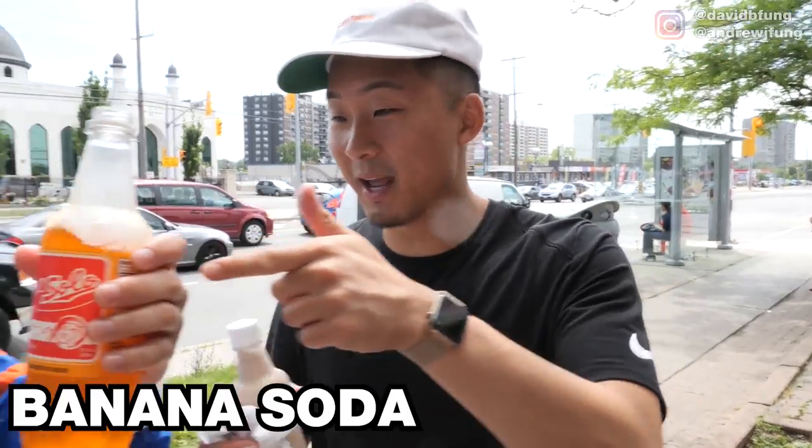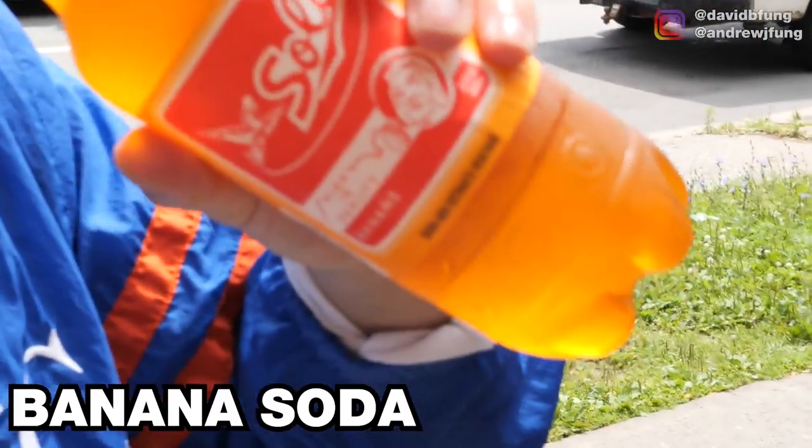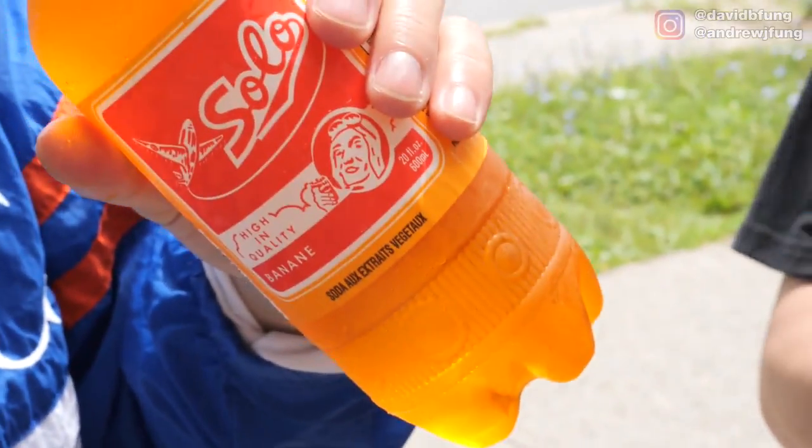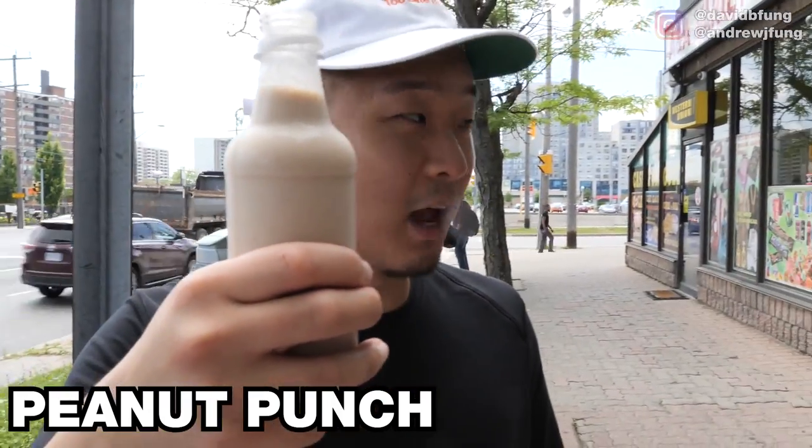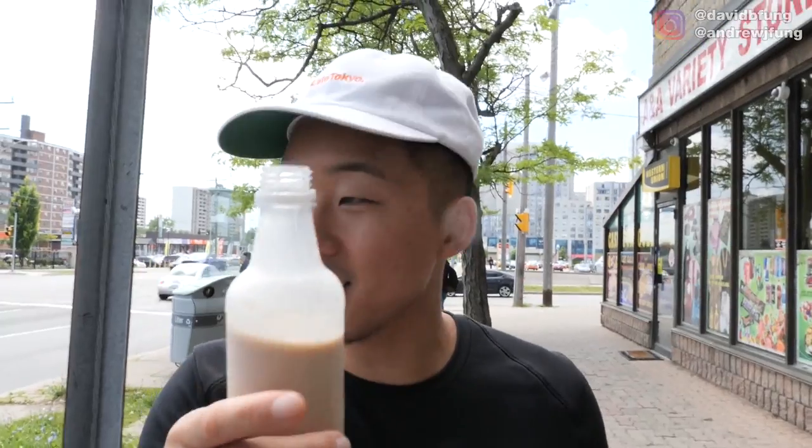Banana soda — it tastes a little bit like a banana laughing taffy. Peanut punch with no label. This is definitely house-made. You don't have the nutritional facts on it? Very tasty, lots of sugar. You know what it is? This tastes like a peanut horchata.